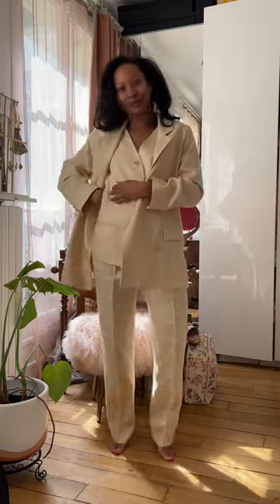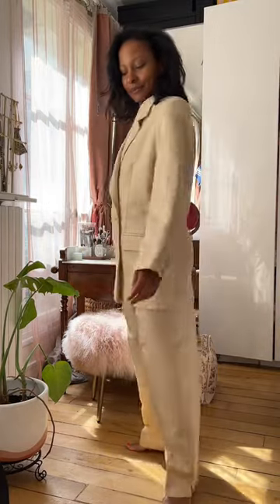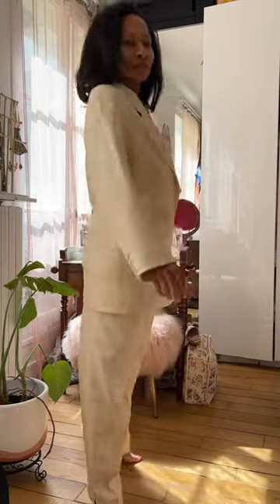Last but not least is this suit. It's a vintage Jaeger suit. I just love the fit, and the fact it is three pieces makes it so versatile.